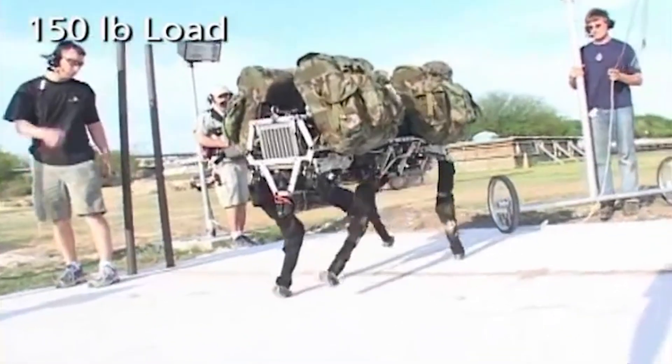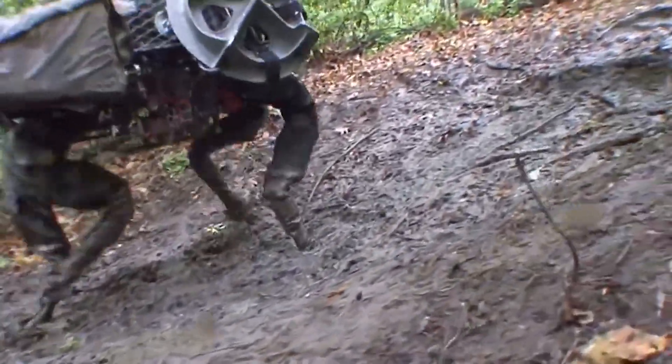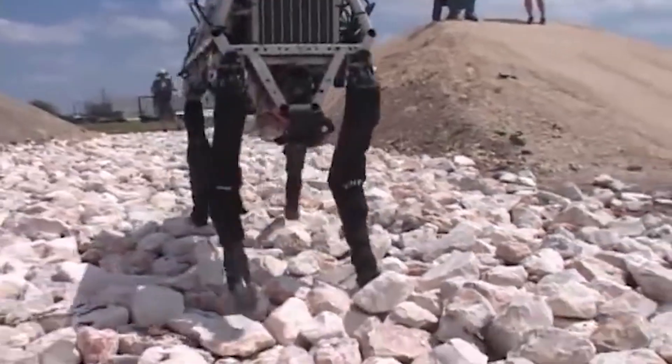Big Dog was designed to be a pack mule for soldiers, capable of carrying 340 pounds, climbing 35-degree inclines, and no doubt striking fear into the hearts of opposition.